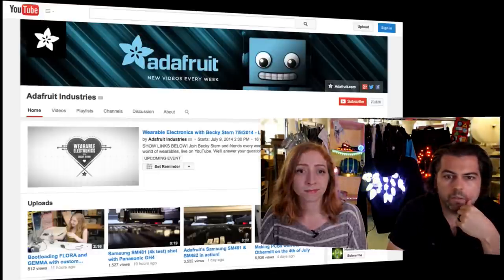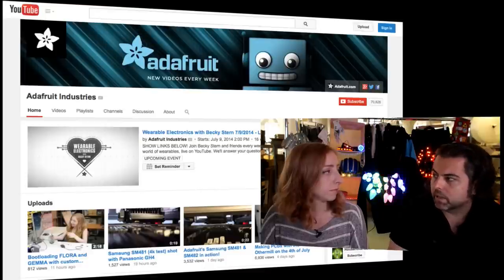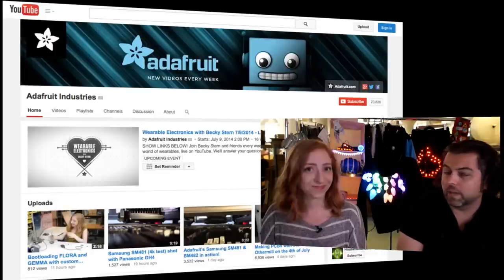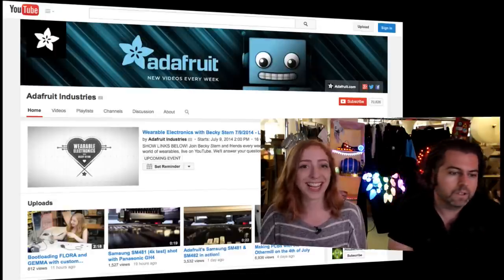There are also episodes of Circuit Playground for teaching kids electronics, 3D Thursdays, behind-the-scenes factory videos, and vlog-style clips from around Adafruit — like Lady Ada using the mill on July 4th. Lots of great stuff on the YouTube channel. When we hit 10 million views, which might be in a couple of days, we'll announce a special code for subscribers. Watch all the videos, comment, like, and share!